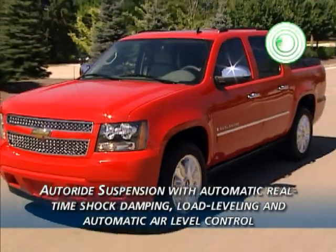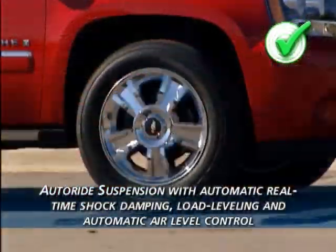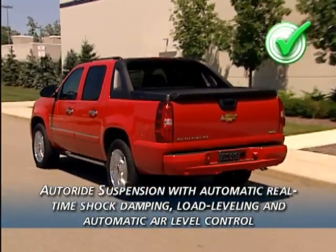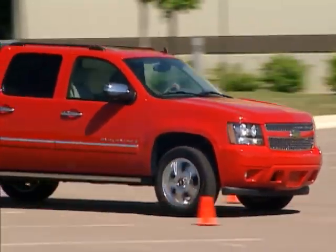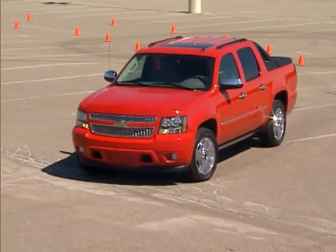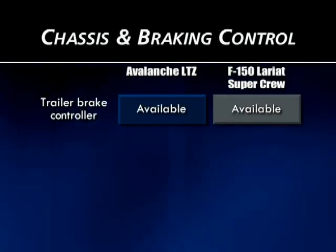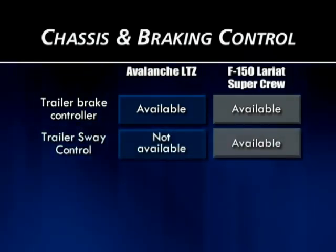Avalanche adds a stabilizer bar to help in cornering stability, something the new Ford lacks. Ford offers nothing like Avalanche LTZ's standard Autoride suspension, which automatically controls shock damping on a continuous, real-time basis for the ultimate smooth ride experience. Autoride also includes rear air-assisted load leveling and automatic air level control. Both vehicles include four-wheel disc brakes with ABS, standard stability control systems with rollover avoidance, traction control, and integrated trailer brake controllers. The new Ford also includes standard trailer sway control.